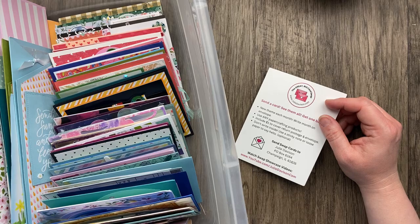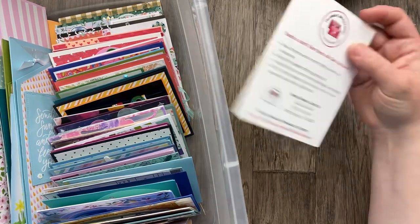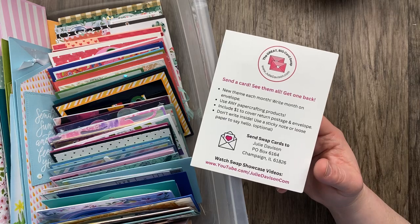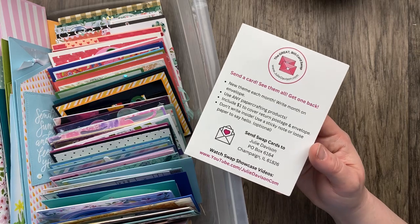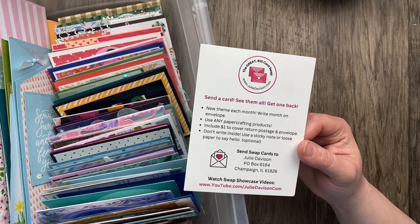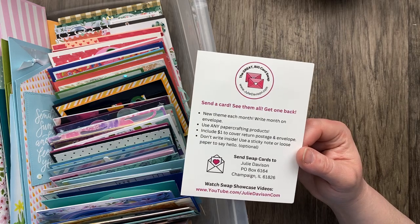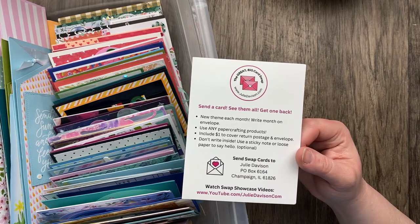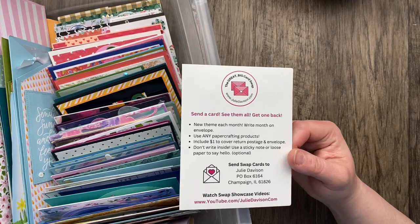Mary's asking: when cards are returned, is the return address yours or the card maker's? The return address is mine — it's the P.O. Box, because if something happens and the card needs to be returned, it comes back to me. Sometimes people put a little note inside their card with their address or email address if they're interested in swapping cards and having a new swap friend. If that's something you're interested in, I highly recommend including that in a sticky note or loose note inside your card.